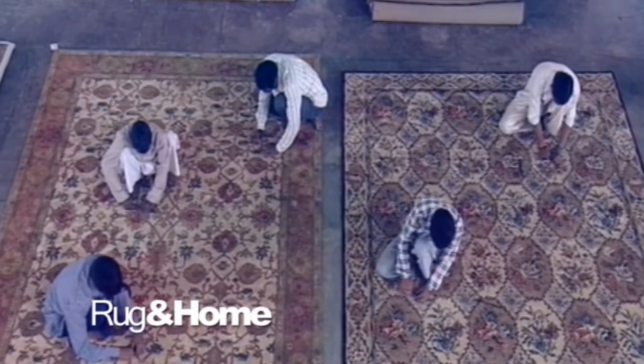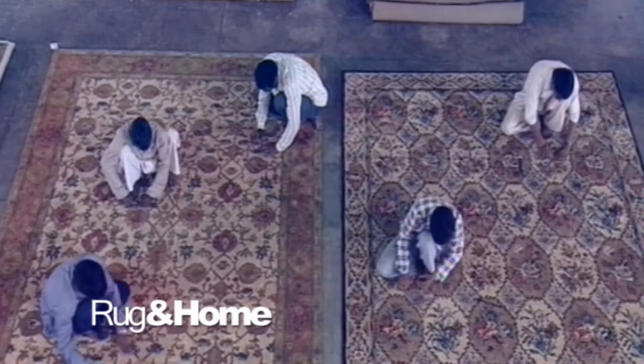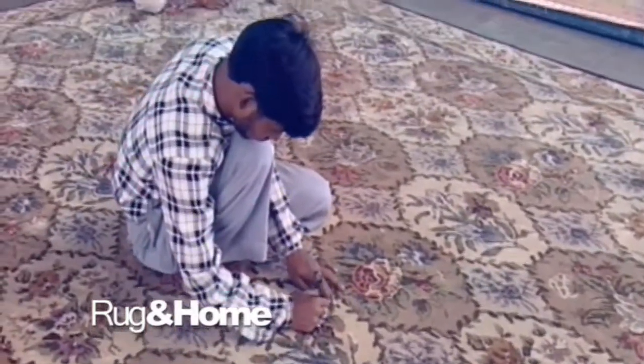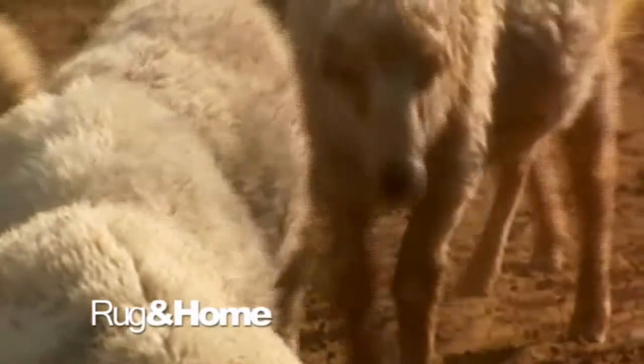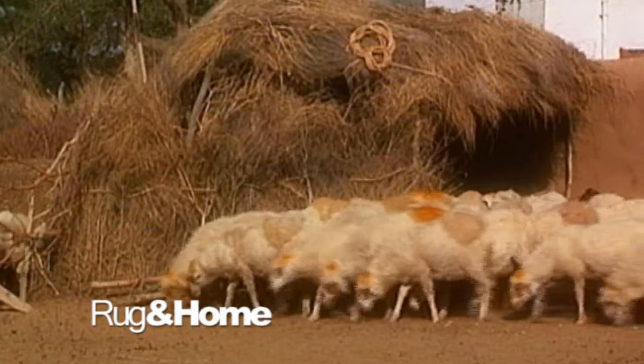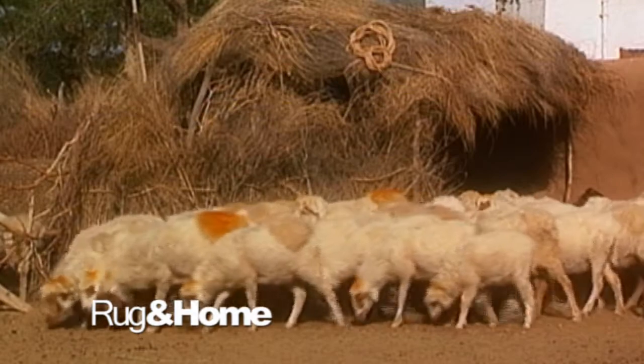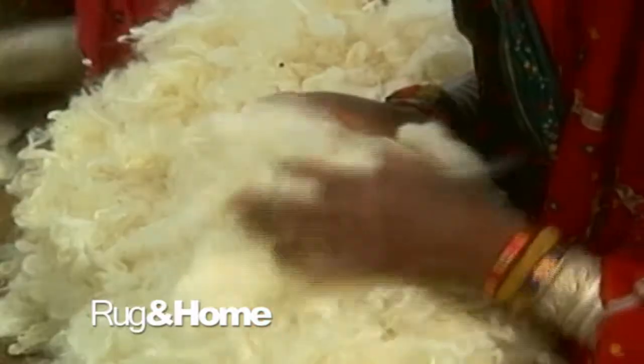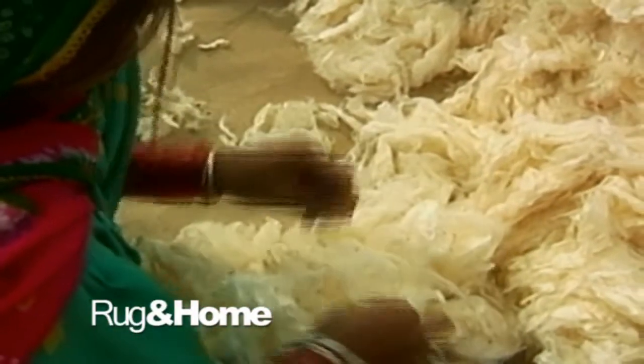The quality of your rug depends greatly on the quality of the wool used. The quality of wool can be affected by several factors, including climate and altitude where the sheep are raised, the age of the sheep, the time of the year when the shearing occurred, and the part of the sheep where the wool comes from. Wool gives the rugs excellent strength, luster, resilience, softness, and durability.